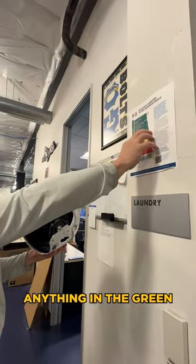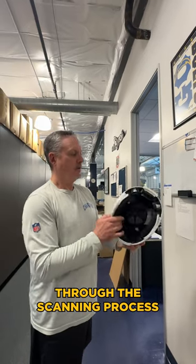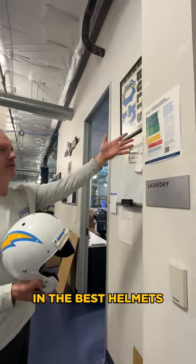Anything in the green is very, very close. The NFL knows exactly which helmets our players are wearing through the scanning process, and we abide by this — so we only put our players in the best helmets.